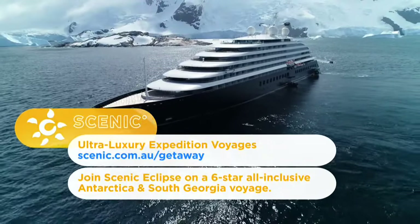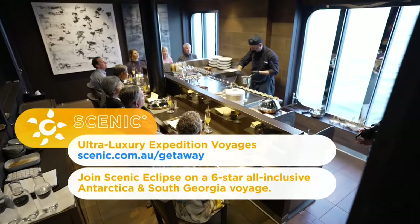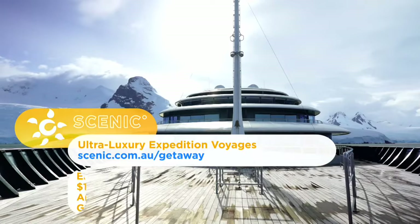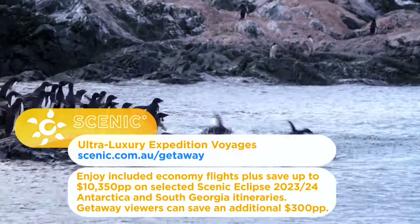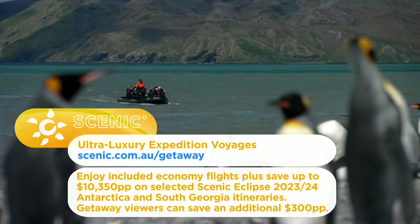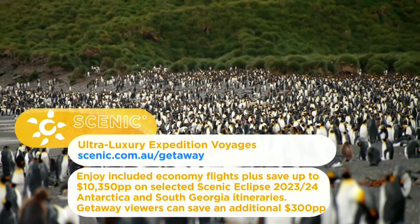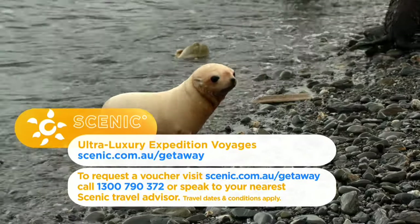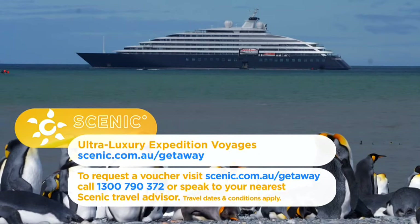Join Scenic on a six-star expedition voyage in Antarctica and South Georgia. Setting the benchmark in ultra-luxury cruising, experience an all-inclusive journey of a lifetime on board Scenic Eclipse. Secure your 2023 or 2024 departure today with super early bird offers — enjoy included economy flights, plus save up to $10,350 per person on selected itineraries. Getaway viewers can save an additional $300 per person off Scenic Eclipse cruises. Visit scenic.com.au/getaway or call 1300 790 372, or speak to your nearest Scenic travel advisor.